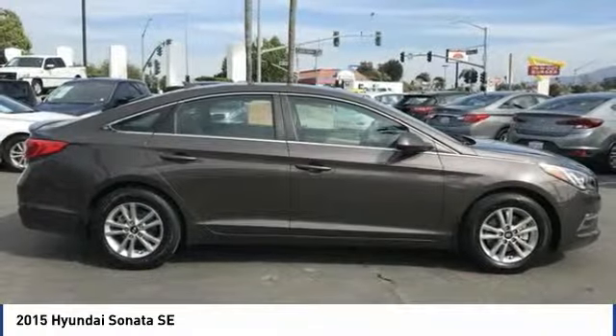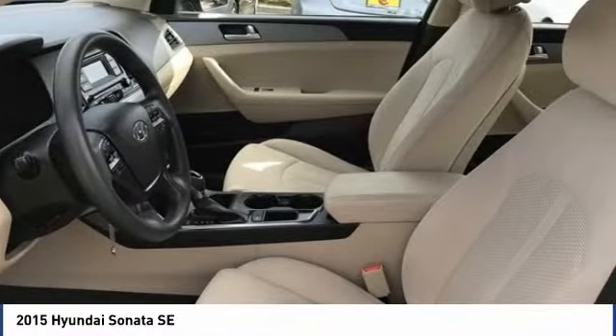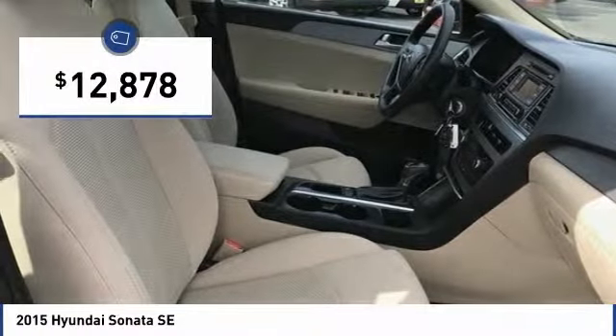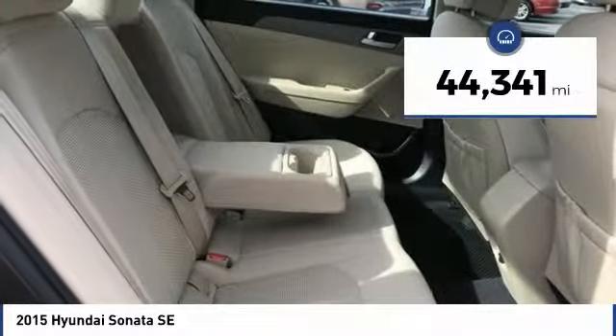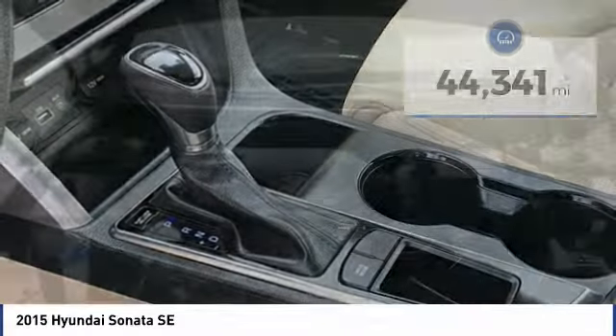Don't forget the exterior corrosion protection — a 14-step roto dip system that provides unmatched protection for your Sonata — and is priced below $15,000. This vehicle has less than 45,000 miles. Here are some of this vehicle's great options.